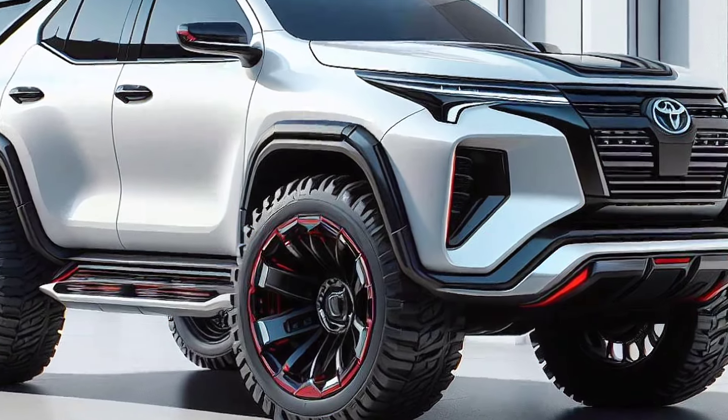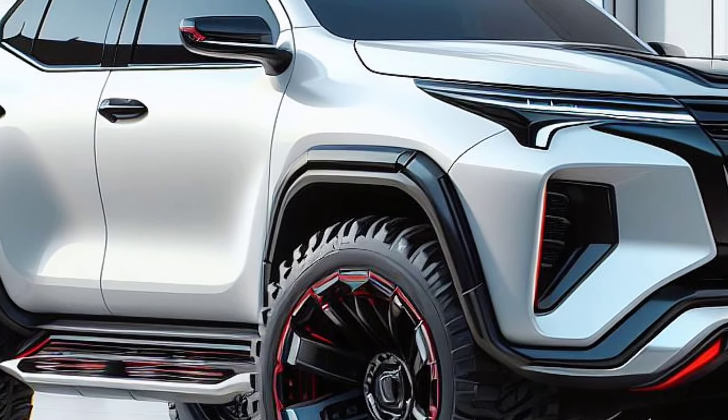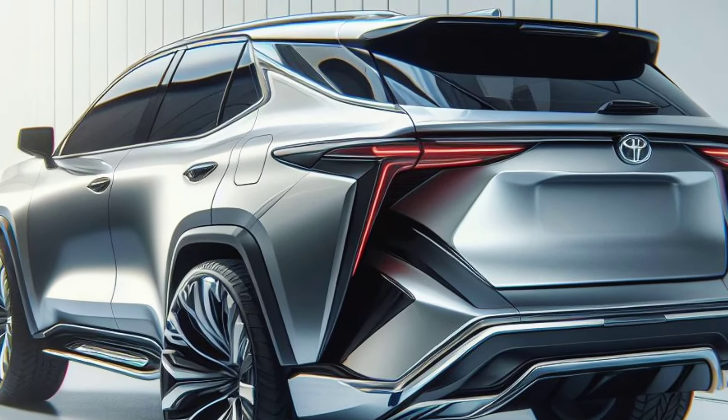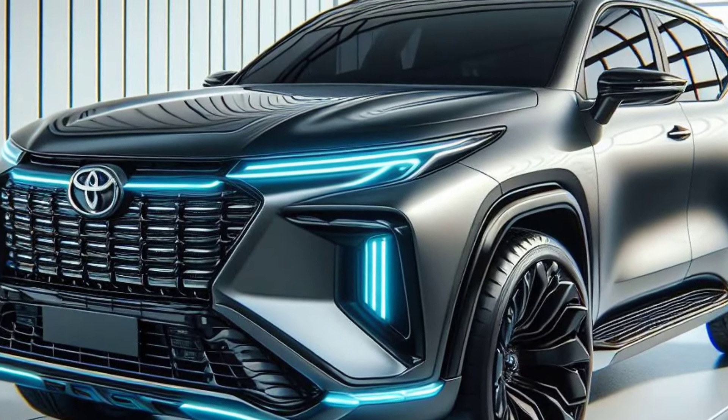The 2025 Toyota Fortuner appears with a more modern and sporty design. The bold front grille with sharp LED lights gives a fierce but still elegant impression. Meanwhile, the aerodynamic side design adds a dynamic impression to this SUV.